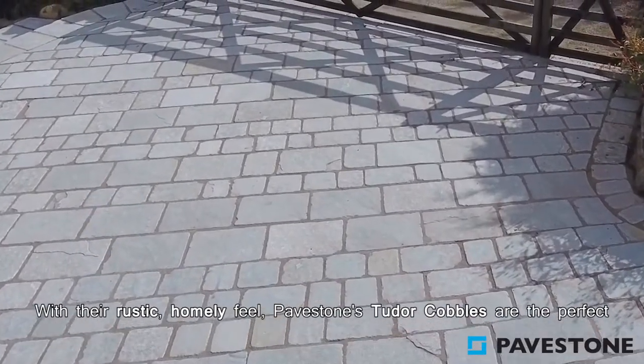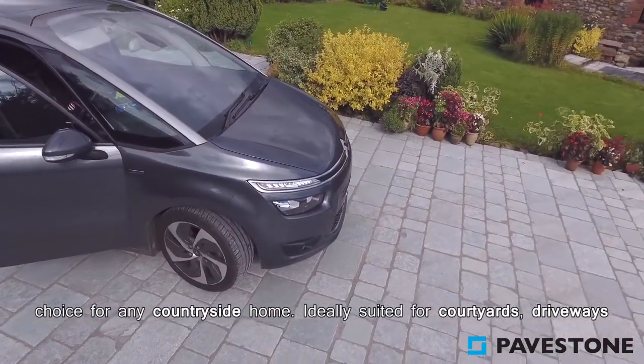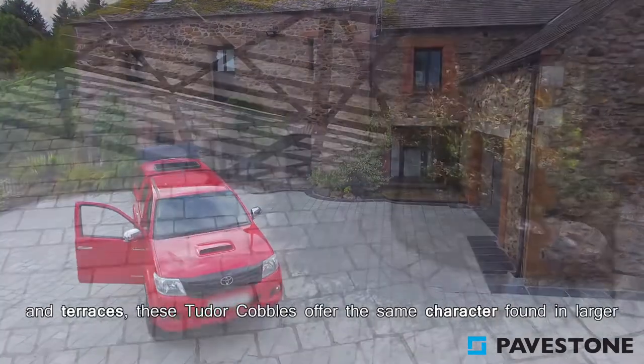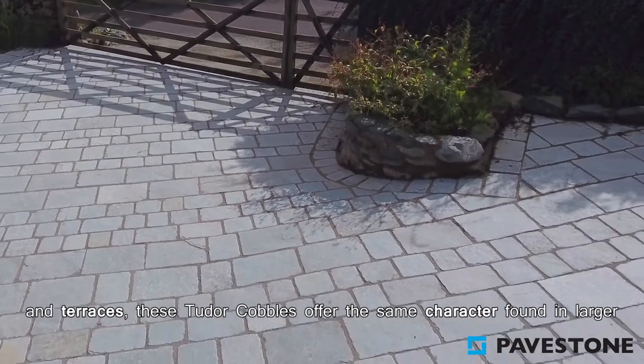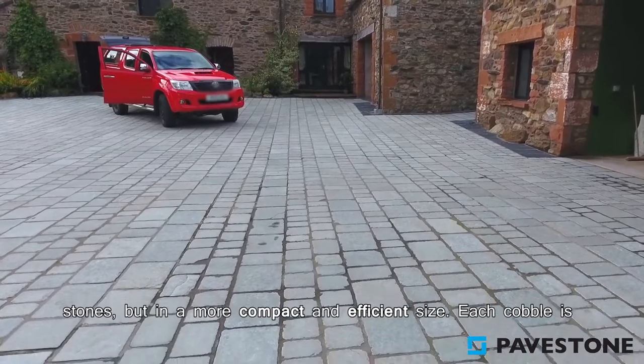With their rustic homely feel, Pave Stone's Tudor cobbles are the perfect choice for any countryside home. Ideally suited for courtyards, driveways and terraces, these Tudor cobbles offer the same character found in larger stones but in a more compact and efficient size.